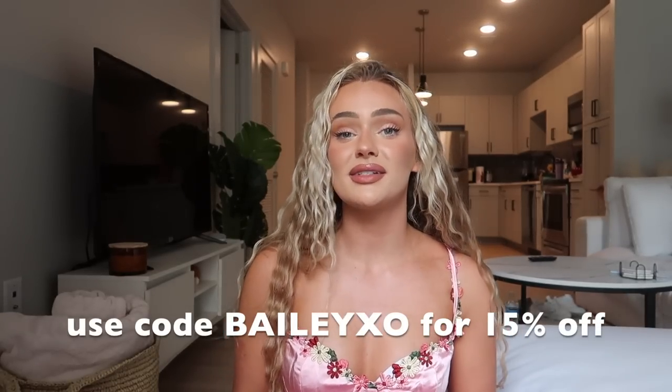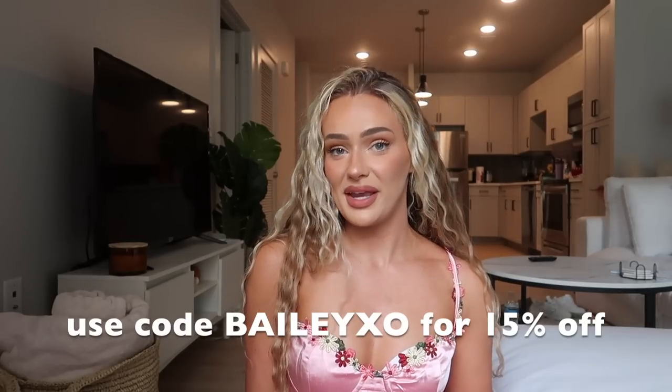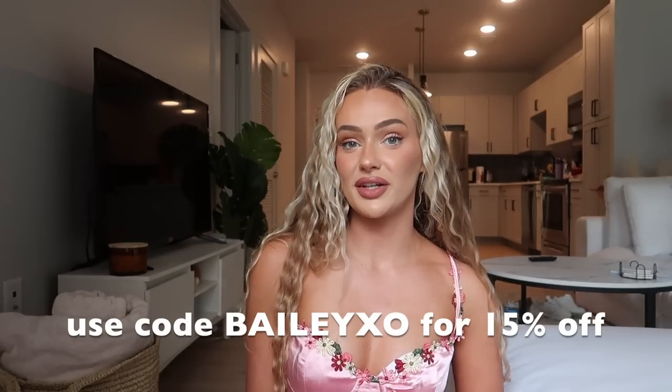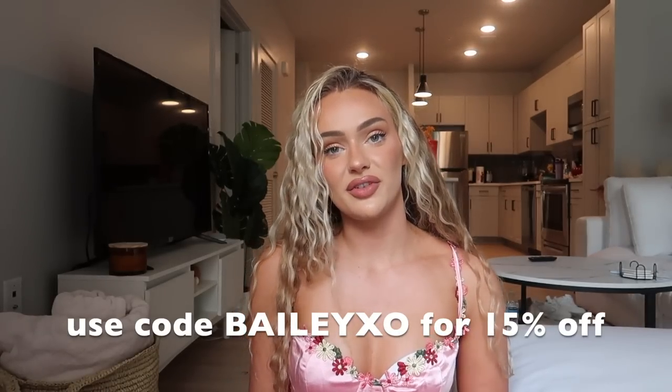They also gave me a code you guys can use to save money on your order if you decide to snag anything, so just use my code baileyxo at checkout to get 15% off. White Fox Boutique also stocks White Fox Active and White Fox Swim. They offer Afterpay for all US, Australian, and New Zealand customers, and express worldwide shipping. Let's get into the video!